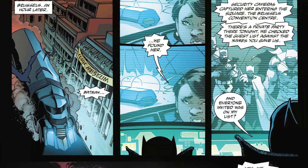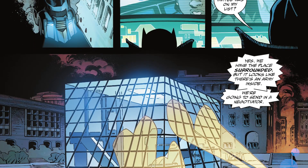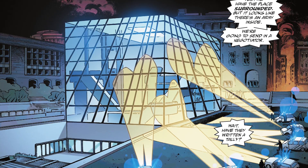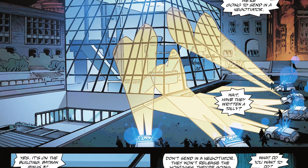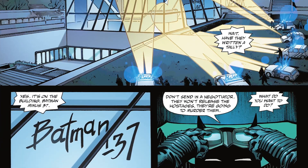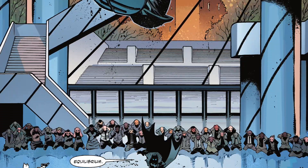Arriving in Belgium, the heroes watch as Equilibrium and her men have taken over the Brussels convention center, taking everyone there hostage. The cops surround the building and Batman learns there are at least 37 people inside that he has saved. Knowing that if the cops go in they'll be murdered, Batman goes in alone, confronting the white-suited terrorists.